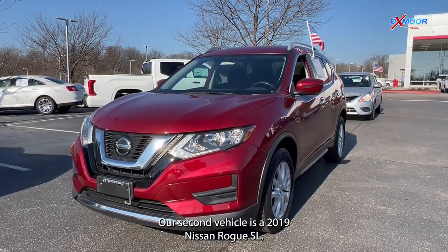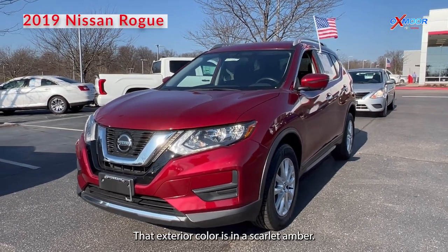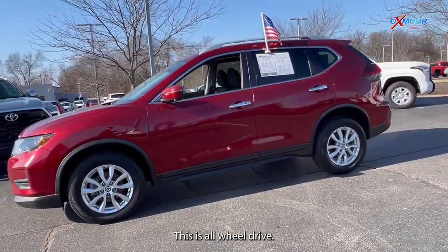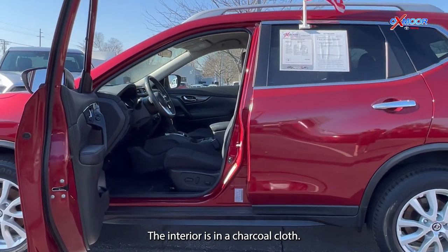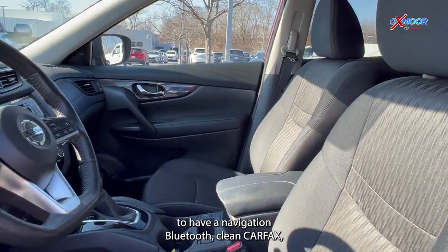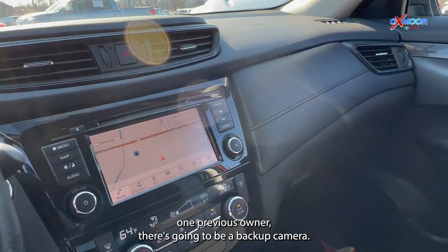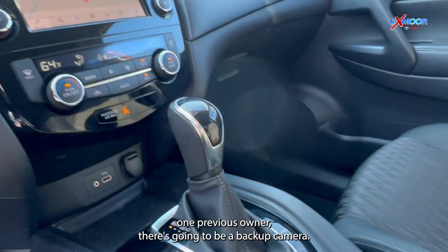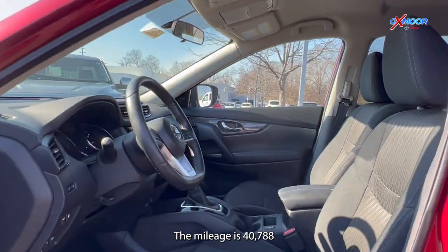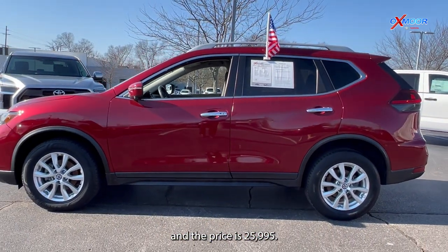Our second vehicle is a 2019 Nissan Rogue SV. The exterior color is in a scarlet ember. This is all-wheel drive. The interior is in a charcoal cloth. This is going to have navigation, Bluetooth, a clean Carfax, one previous owner, and a backup camera. The mileage is 40,788 and the price is $25,995.